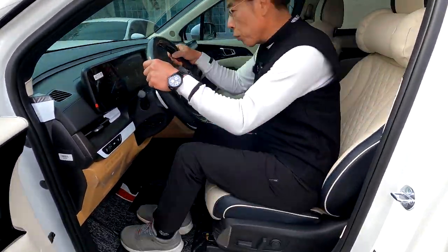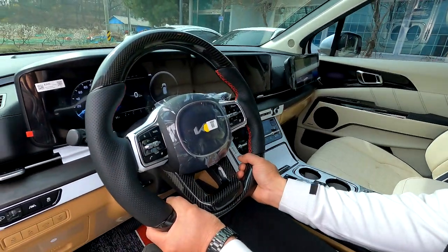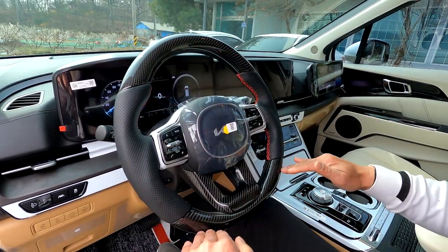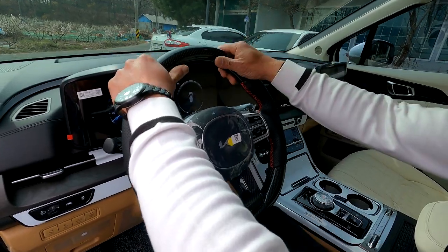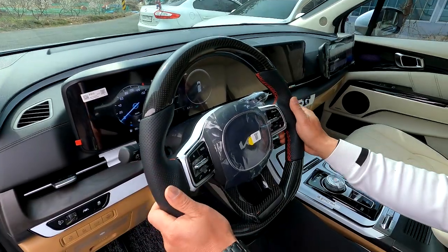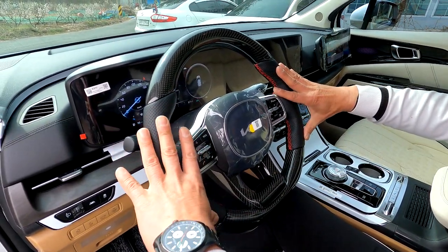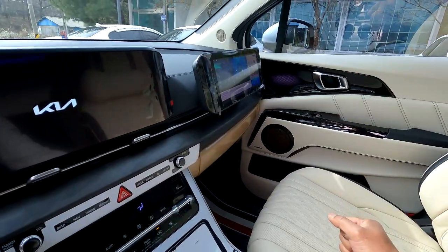운전석에 착석해 보겠습니다. D컷 리얼 카본 핸들이 장착되어 있는데, 핸들 사이즈가 약간 작아지면서 D컷으로 변경되었습니다. 진짜 리얼 카본이기 때문에 손에 땀이 차는 것을 방지하고 미끄럼 방지 효과가 있습니다. 열선은 가죽 부분만 들어오며, 보조석 쪽에는 12.5인치 터치형 보조 모니터가 장착되어 있습니다.